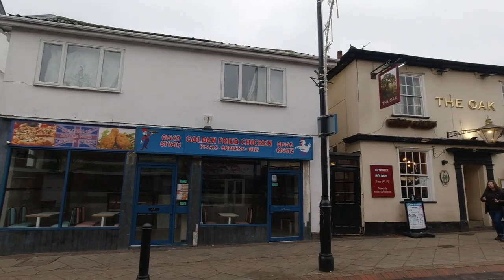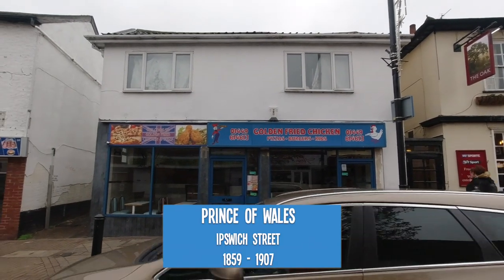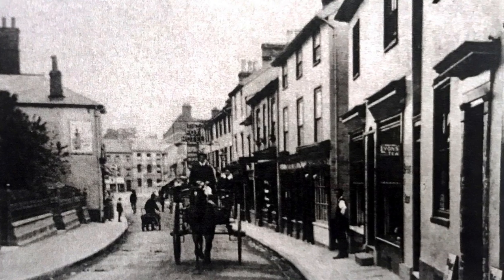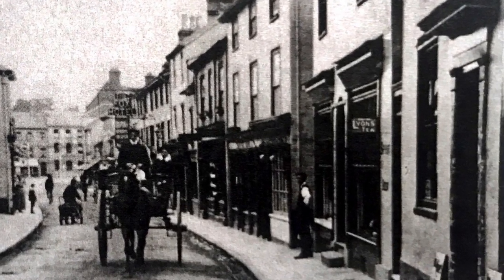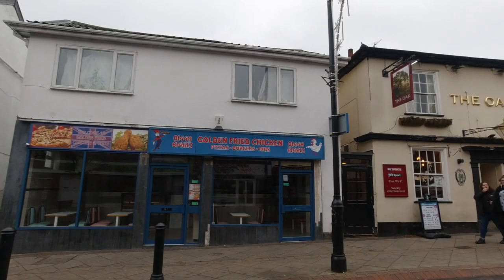A few doors down next to the Oak is a fried chicken shop but this used to be the Prince of Wales pub which was open from 1859 till 1907. This pub always struggled with it being adjacent to the Oak next door. After it closed in 1907 it became a shop and at one time a greengrocer's, and now as we know a fried chicken shop.